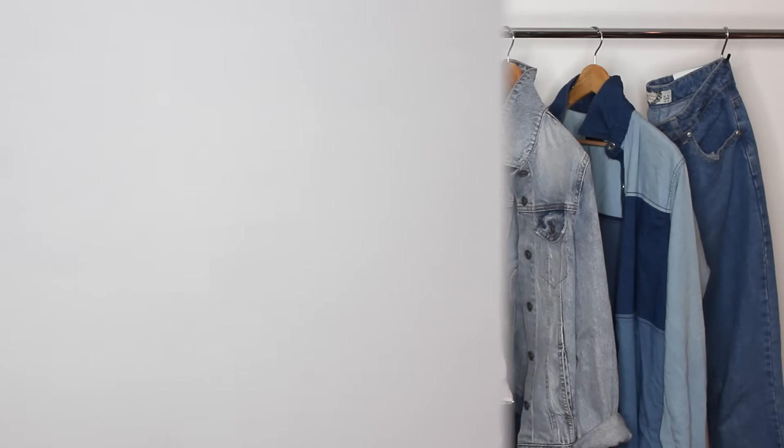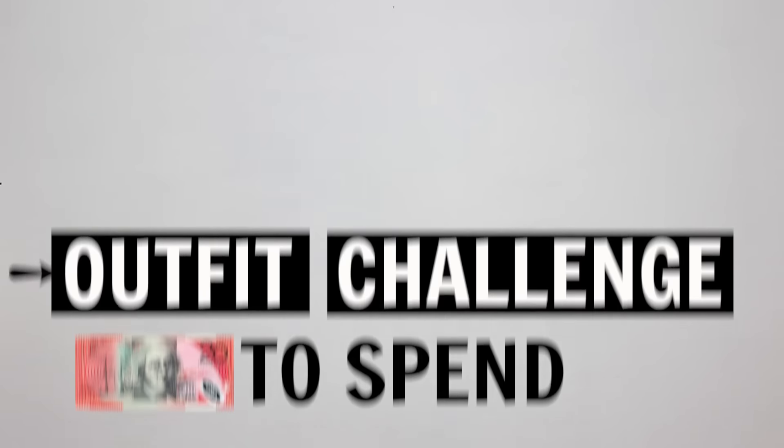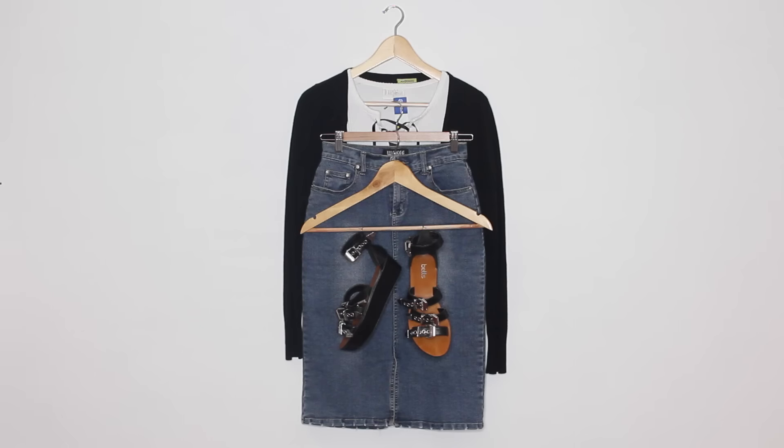I'm sure most of you have heard about the $20 thrift challenge. You pretty much just go to a bunch of thrift stores until you can put together a complete outfit for under $20.